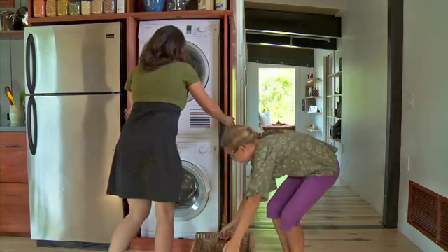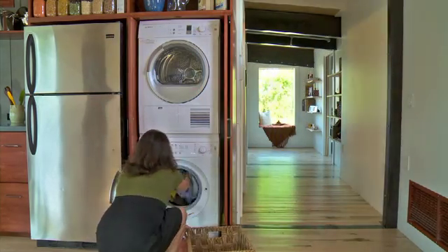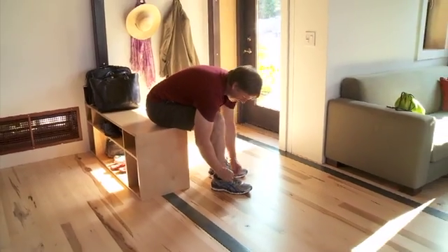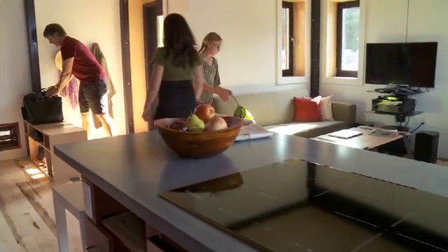Our 954 square foot home was carefully designed with storage in mind. All mechanical systems are built around a centralized mechanical module. By locating our energy-efficient appliances and systems close together, we conserve energy and improve the performance of our system.